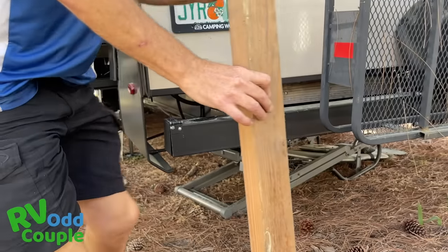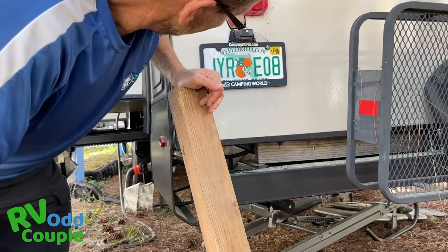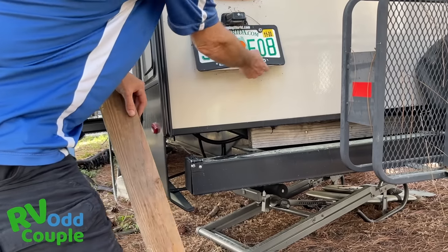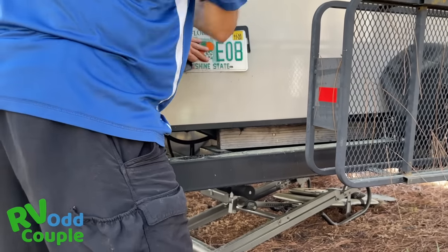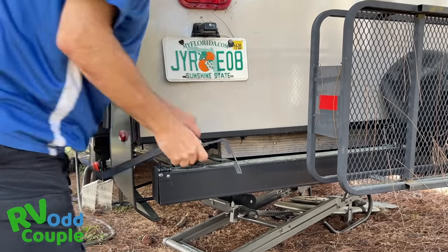We noticed we need to change our license plate holder — we've never changed it. That's a bad sign. Let me fix it. All done.